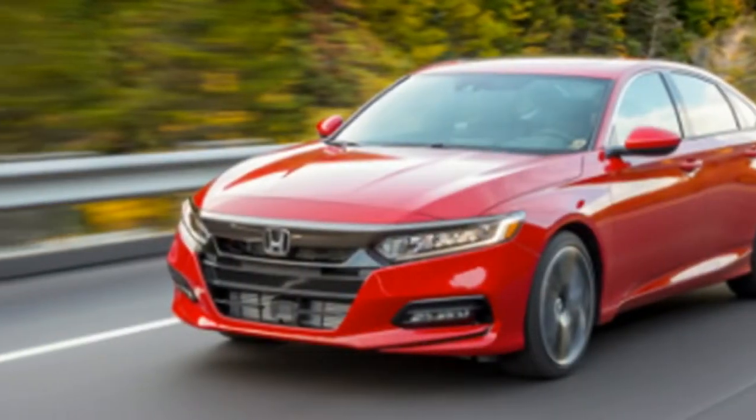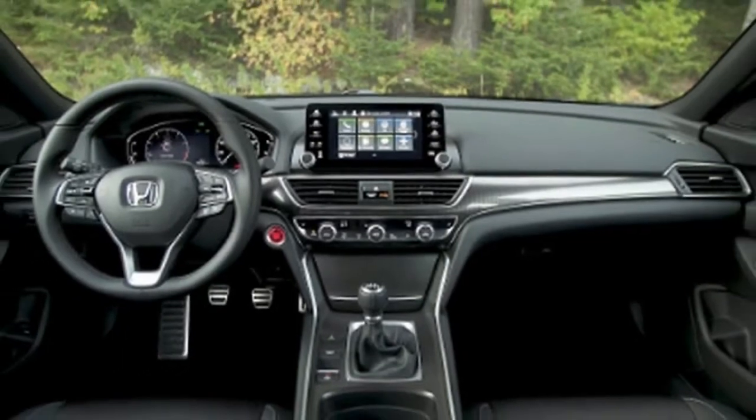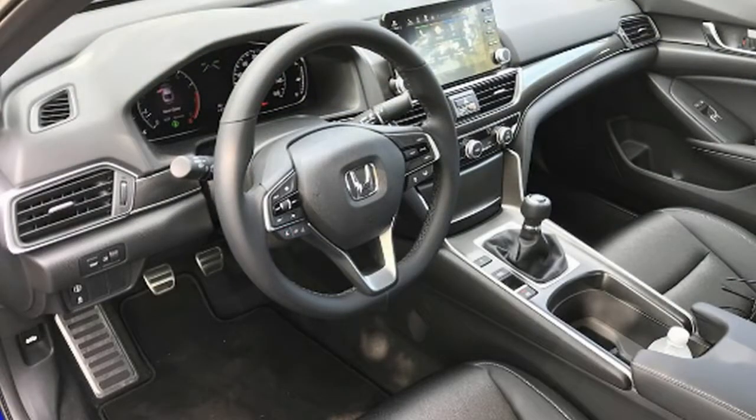The base model 2.0T Sport with the 6-speed manual transmission starts at just $30,310, but all other trims receive Honda's new, first-in-class 10-speed automatic transmission.